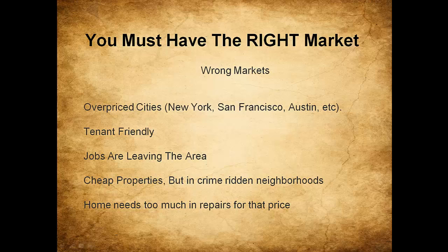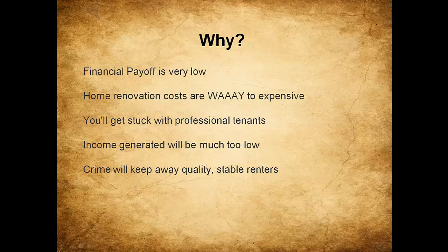If the market has jobs leaving the area, very cheap properties in high-crime areas, low rents, or homes needing too many repairs for the asking price, you have the wrong market with the wrong inventory. The financial payoff is very low, you're not cash flowing adequately for real financial independence, renovation costs are too expensive, and crime in the neighborhood will keep away quality, stable renters.